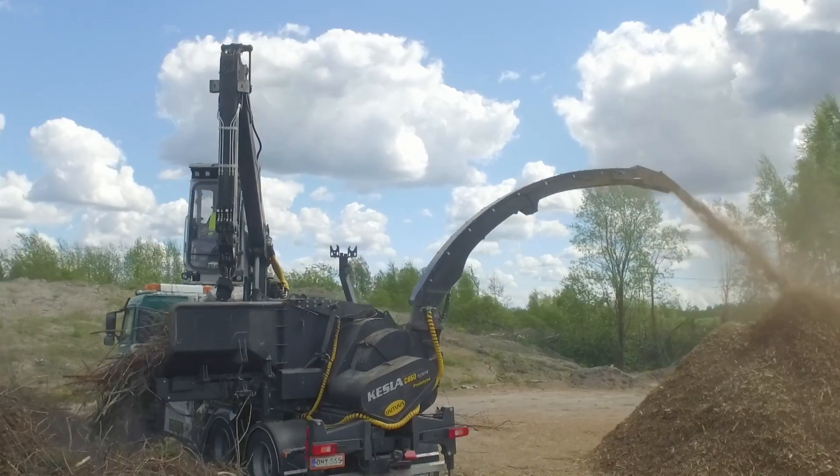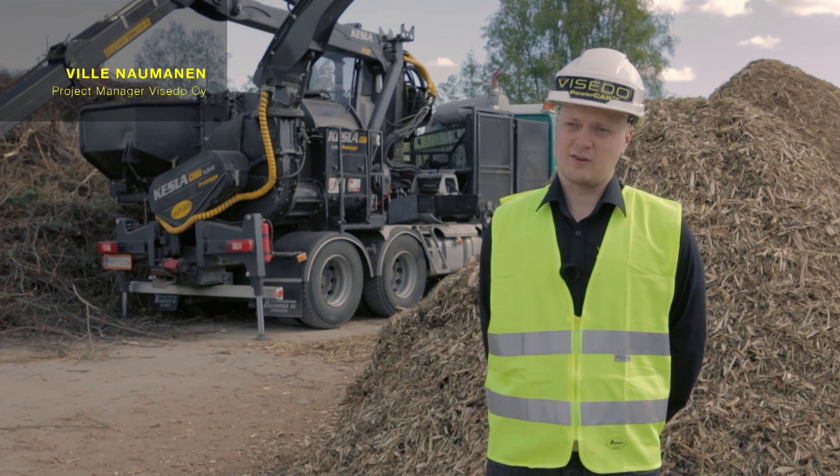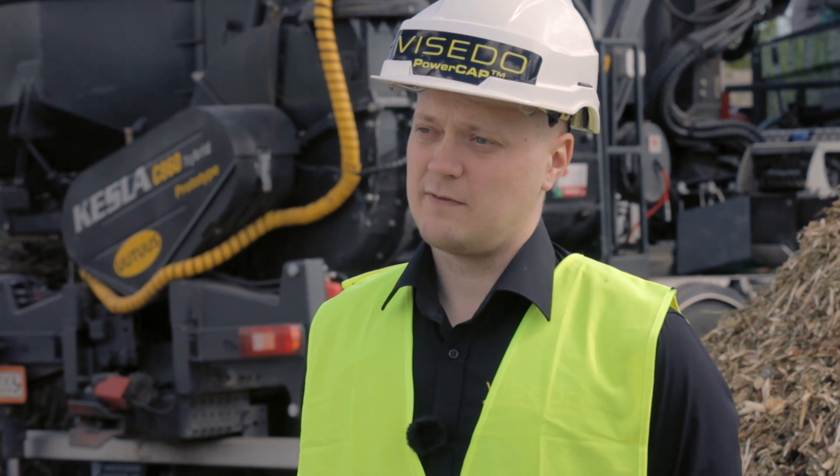Hybrid technology is based on permanent magnet technology on the motors and generators, intelligent inverter technology, and on supercapacitors.